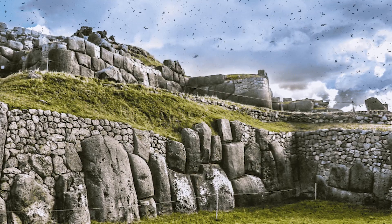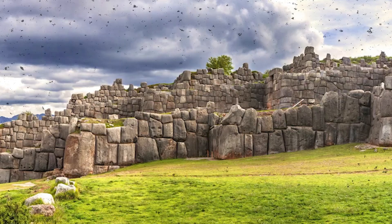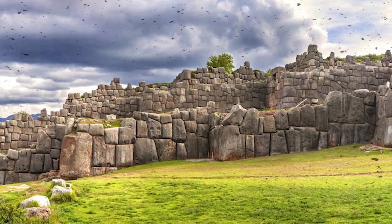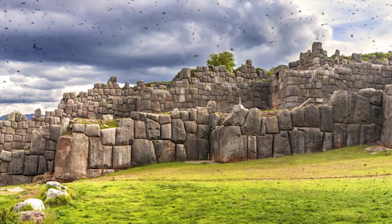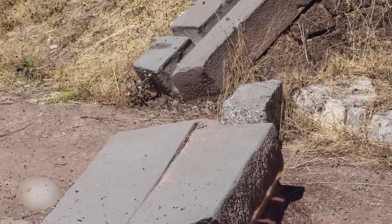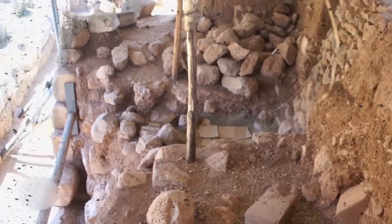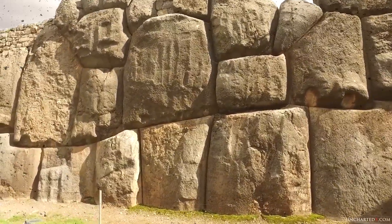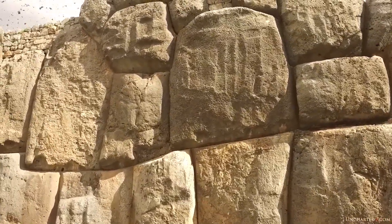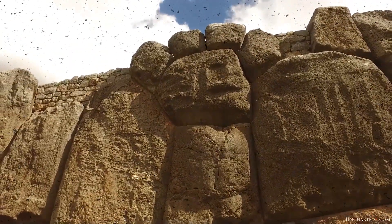What makes Sacsayhuaman endure through centuries is its design principle. The entire wall leans inward by 3 to 5 degrees, ensuring gravity always pushes stones toward the foundation's center. The multifaceted interlocking structure disperses seismic energy, while underground drainage keeps the soil dry and stable. When earthquakes hit, the whole wall oscillates slightly, absorbing vibrations instead of resisting them. In this way, the Inca — or perhaps those before them — built a structure both mechanically perfect and seemingly supernatural to modern eyes.